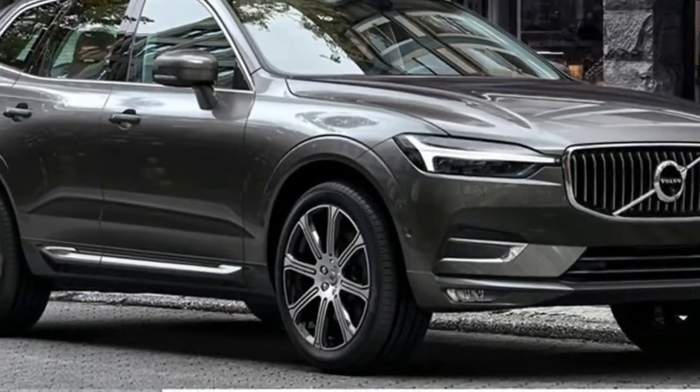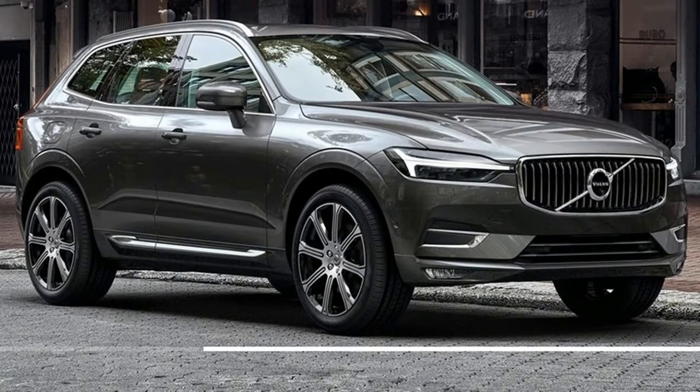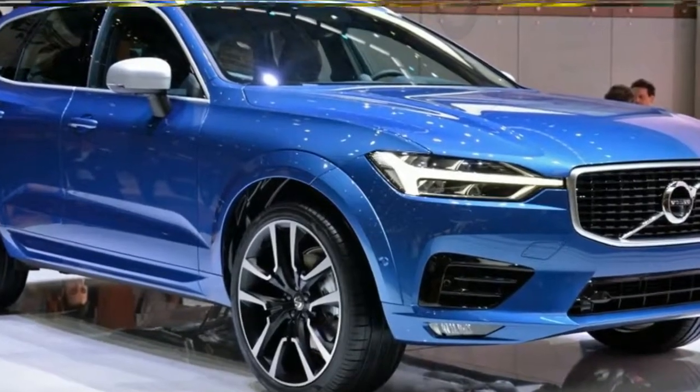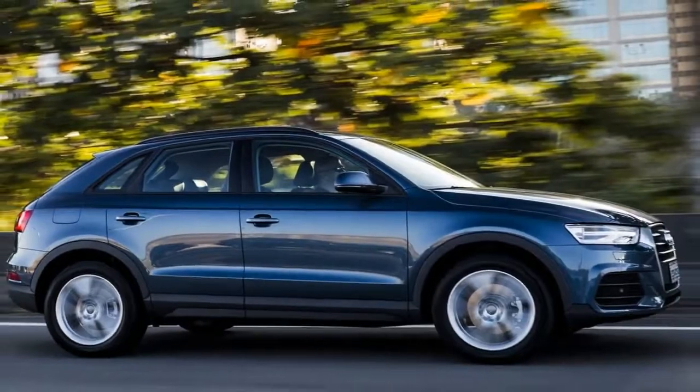The XC60's ride quality, with its optional air suspension and adjustable firmness, recalls the XC90 — firm but not uncomfortable. Volvo didn't provide any standard suspension SUVs for us to drive.